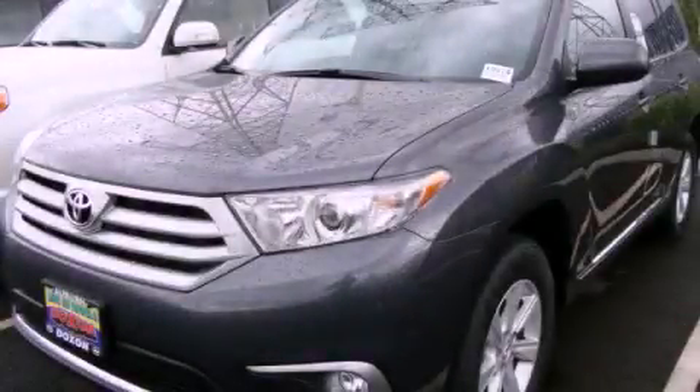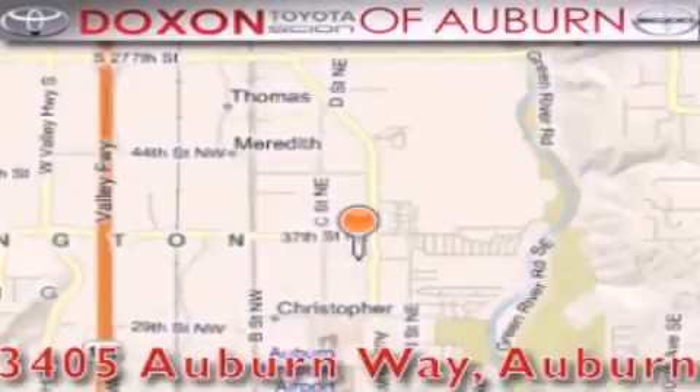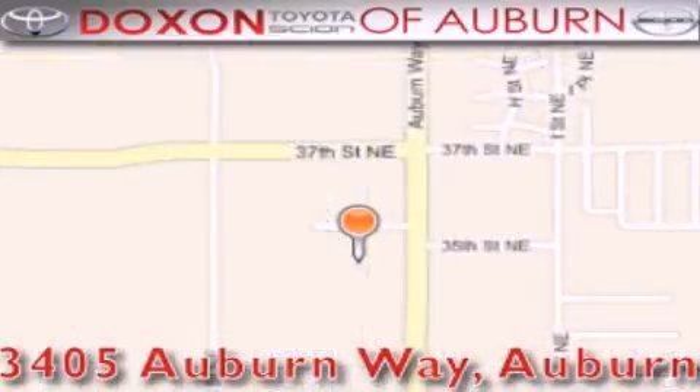Call or visit us right now and arrange your test drive today. Dachshund Toyota of Auburn is located at 3405 Auburn Way in Auburn, satisfying customers for over 70 years.